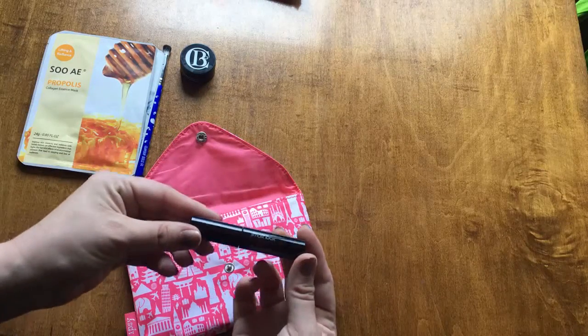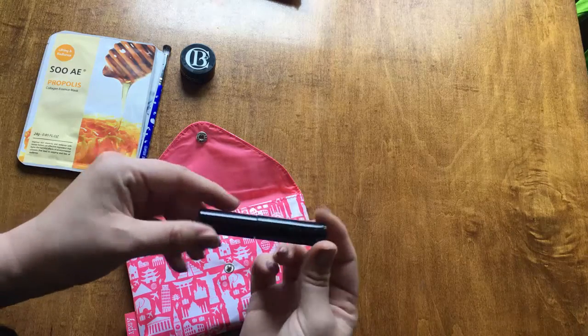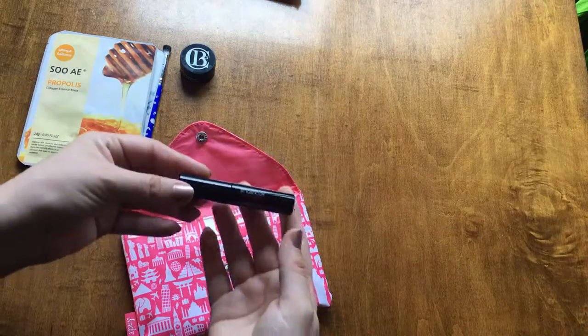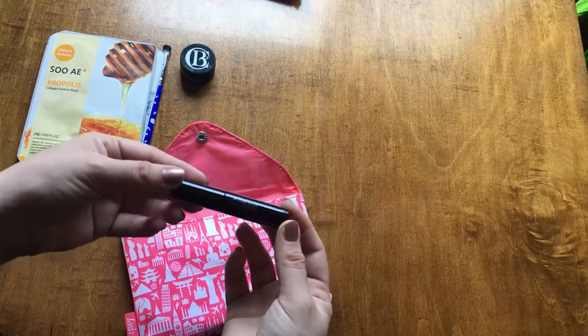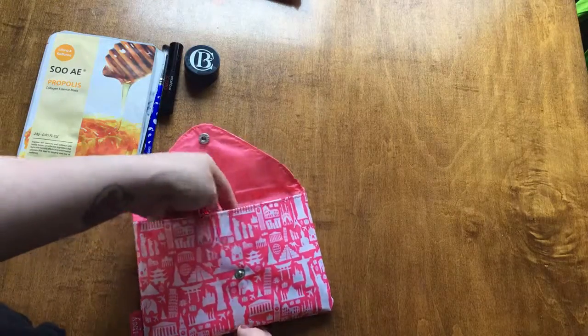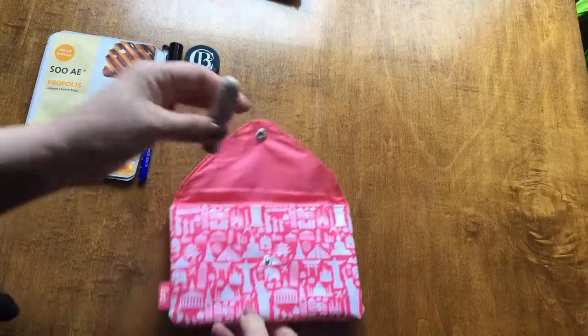And then we have the Smashbox x-rated mascara. I've never used this mascara but I've heard of it. It has sort of mixed reviews on Sephora so I will definitely test it out. I am a mascara-holic so I will definitely test that out.